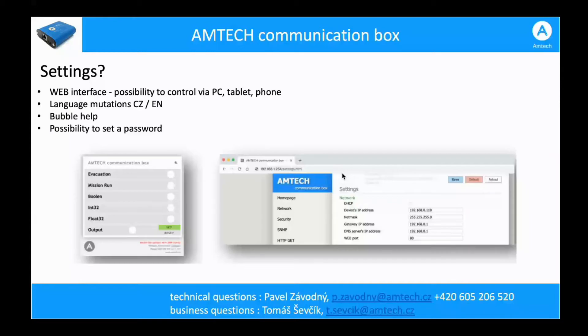The interface of the RUMTECH communication box is web-based. We connect either by LAN cable or by wireless network to the box, and then we see a home page with the status of each of the five inputs. We can name the inputs — for example, 'evacuation' or 'mission run.' Through the web browser interface, we can program parameters of the communication box, including IP address, network parameters, and settings for each digital input.